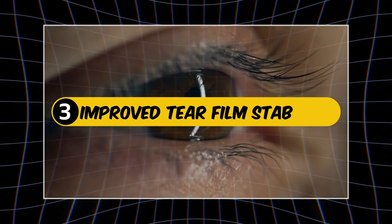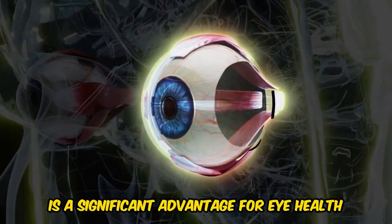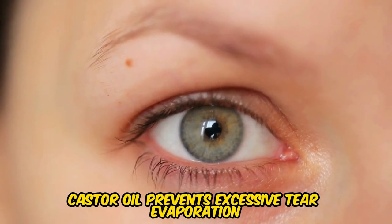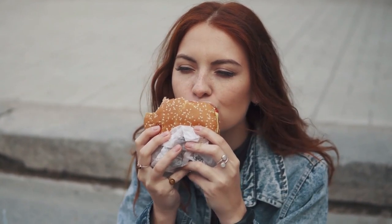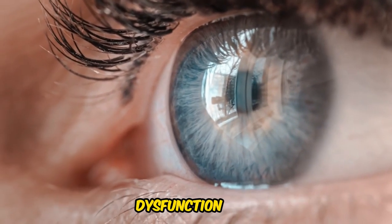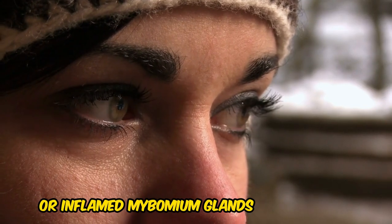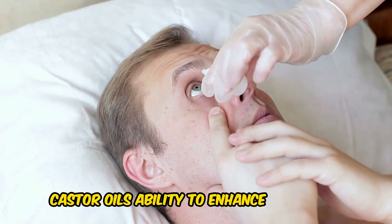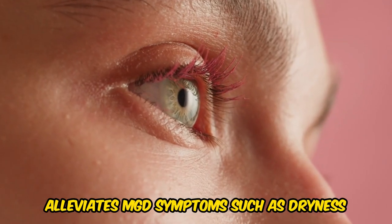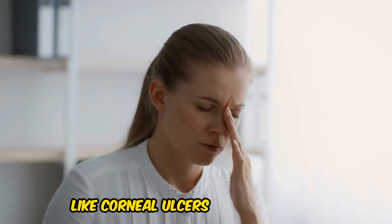3. Improved Tear Film Stability. Castor oil's impact on tear film stability is a significant advantage for eye health. By fortifying the lipid layer, castor oil prevents excessive tear evaporation, ensuring the eyes remain moist and comfortable. This is particularly beneficial for individuals with meibomian gland dysfunction — a common condition characterized by clogged or inflamed meibomian glands in the eyelids — alleviating symptoms such as dryness, irritation, and redness, and helping prevent complications like corneal ulcers and vision loss.